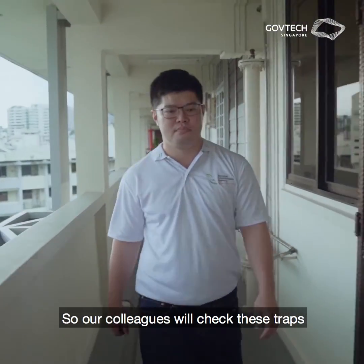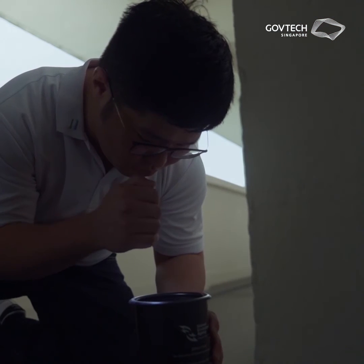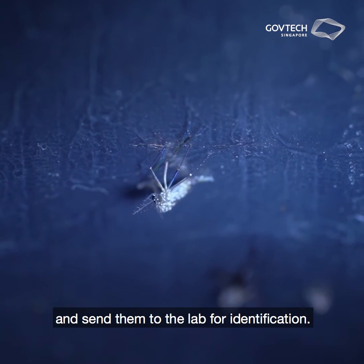Our colleagues will check these traps on a fortnightly basis to ensure they are functioning properly. At the same time, they will also collect the trapped mosquitoes and send them to the lab for identification.